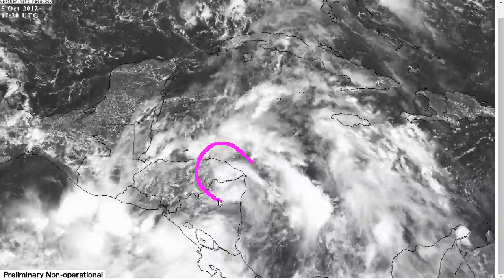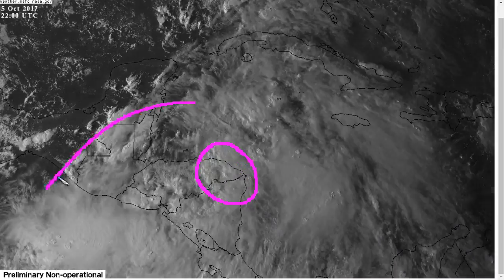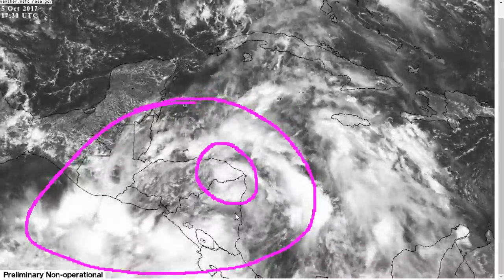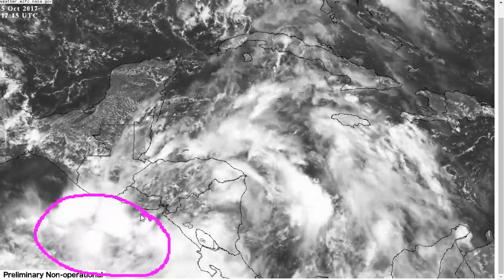You can see Nate is really a small circulation embedded within a very large monsoonal gyre around it, and is kind of surrounded by a lot of deep convection. In fact, some interesting small-scale effects have happened today, such as this big blob of thunderstorms to the southwest.